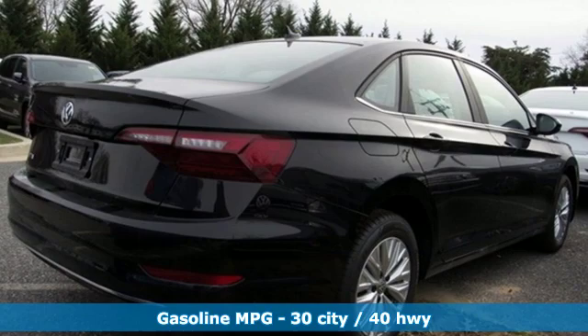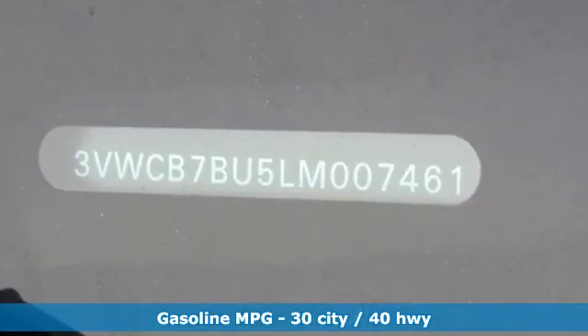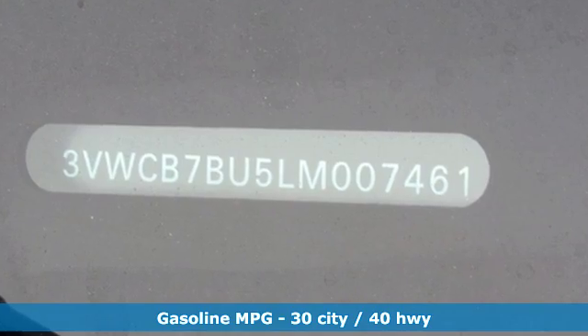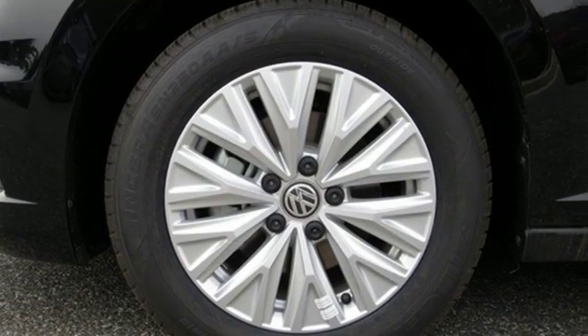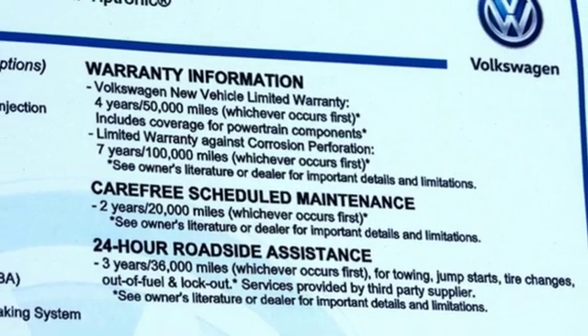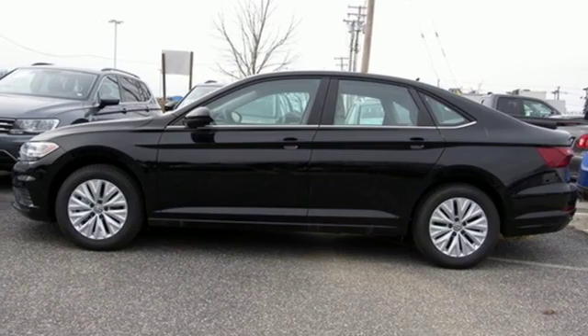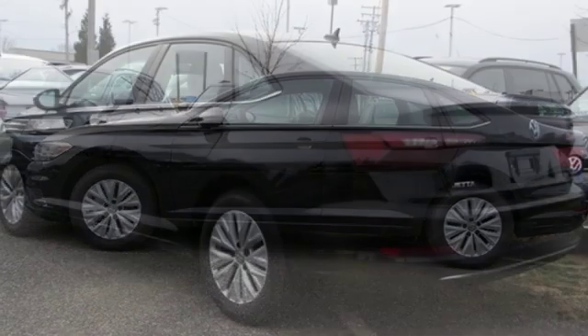Features include streaming audio, Wi-Fi hotspot, air conditioning, wireless phone connectivity, manual tilting steering column, intercooled turbo inline four-cylinder engine, active grille shutters, gas pressurized shocks and LED low and high beam headlights. Enjoy every drive in a Volkswagen.